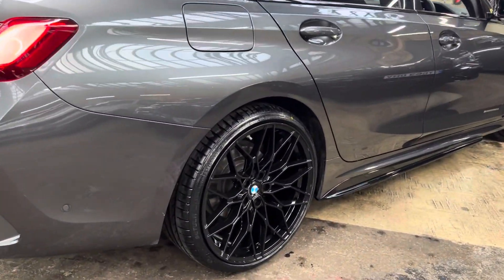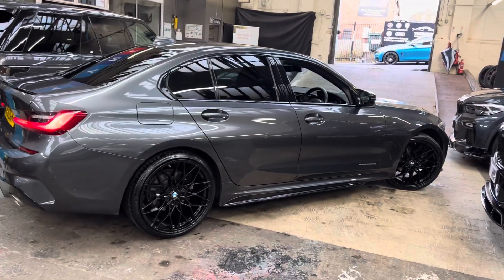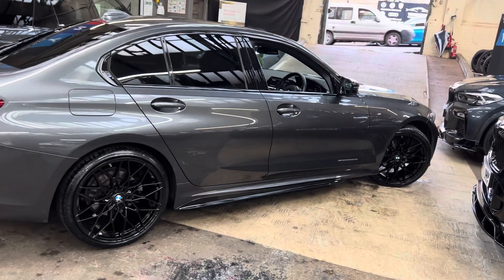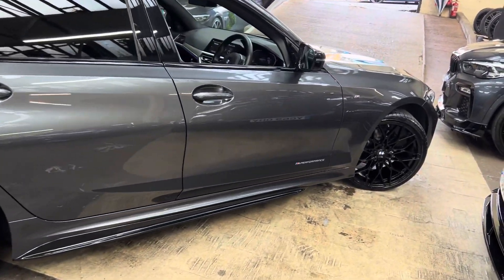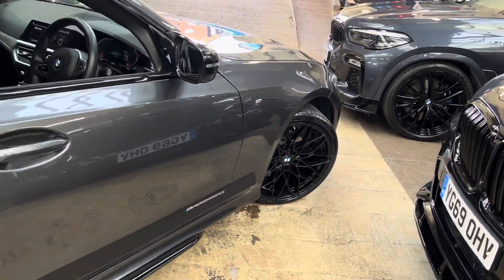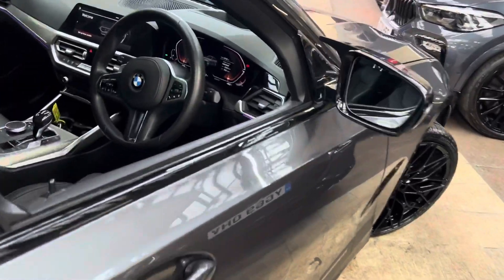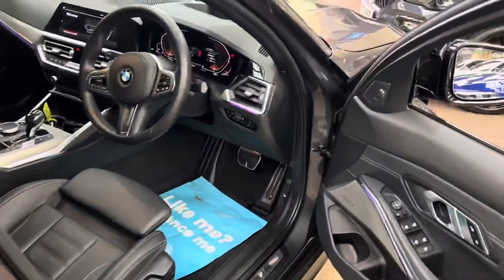Around at the driver's side everything is looking very nice and neat. The mineral grey is a really sophisticated colour choice and it works fantastically well with the styling of the G20 — all the nice sharp lines you get on the car, plus of course the exterior styling enhancements we have on this one.